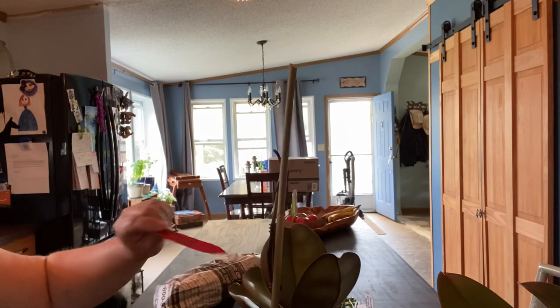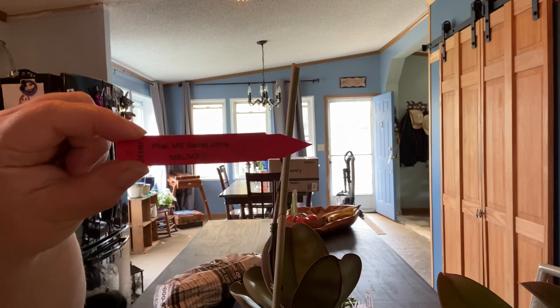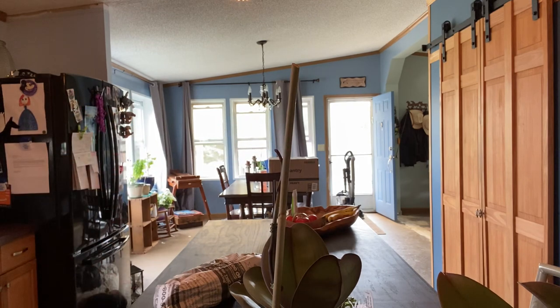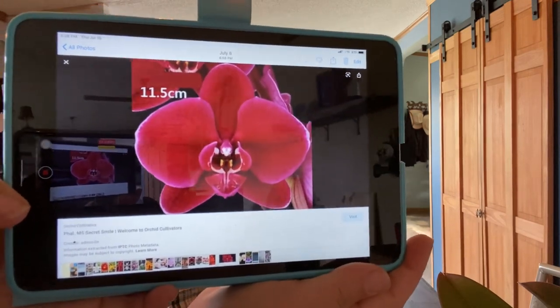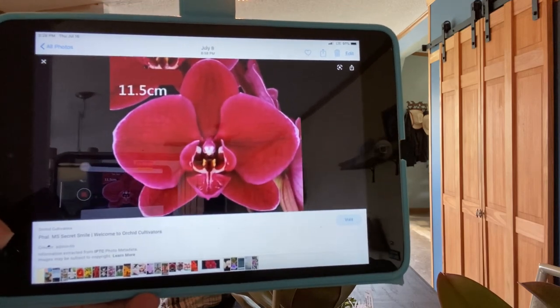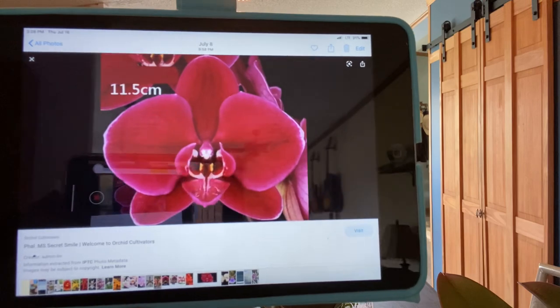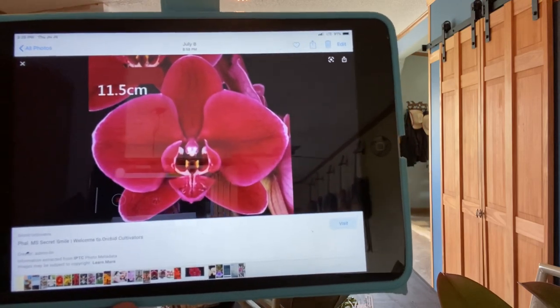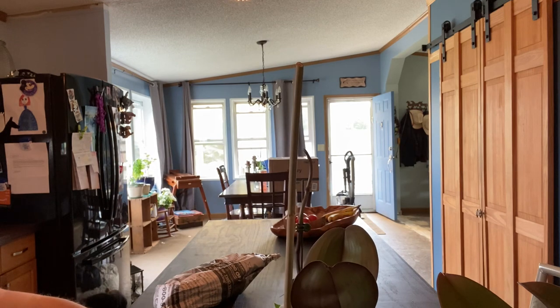This one is Phalaenopsis Secret Smile. The picture's not going to do her justice, but in the description they say she looks kind of like red velvet. I'm really excited to see what her flowers are going to look like.